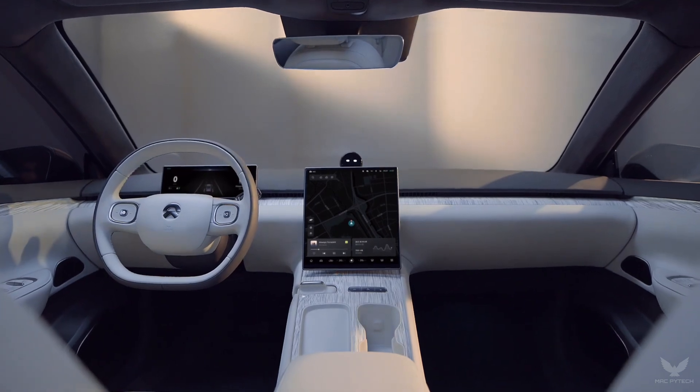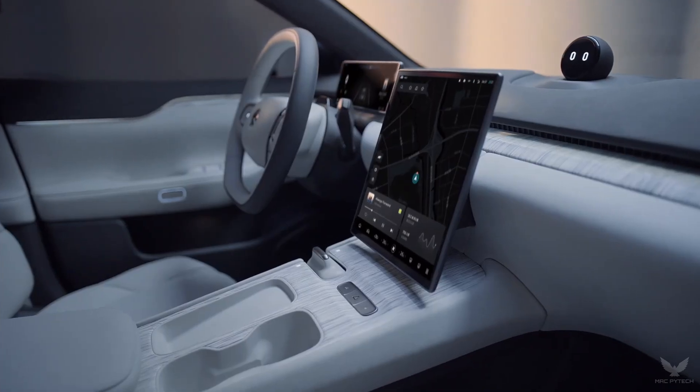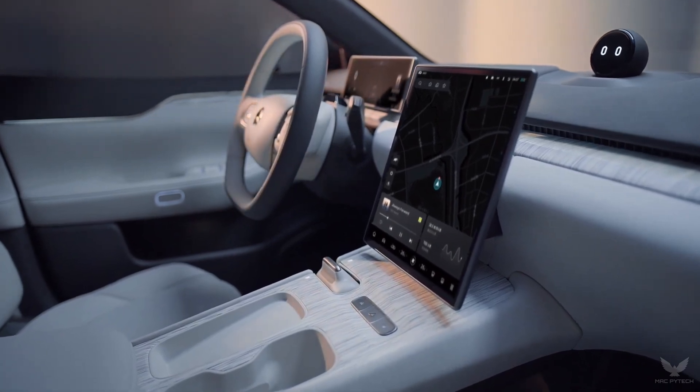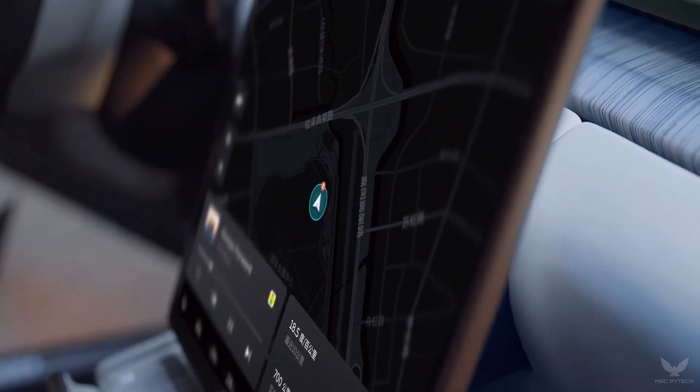A smart mobile living space with NIO's second-generation digital cockpit features a 12.8-inch AMOLED center display, a 10.2-inch HDR instrument cluster, a 6.6-inch rear HDR touch display, and an enhanced HUD system.